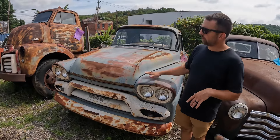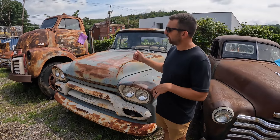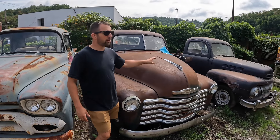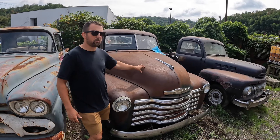The '59 GMC 100 half-ton short box has a 276 six-cylinder. We did not do the brakes on this truck, so it runs and drives in the yard but still needs brakes and still needs rust work. Good title, western truck, cool patina. No reserve on eBay.